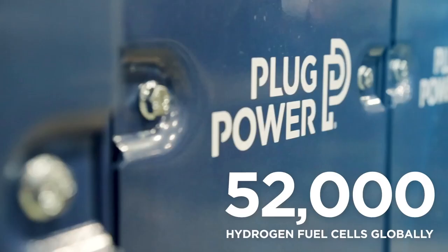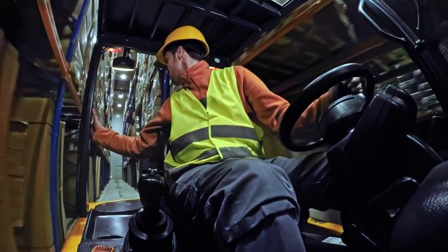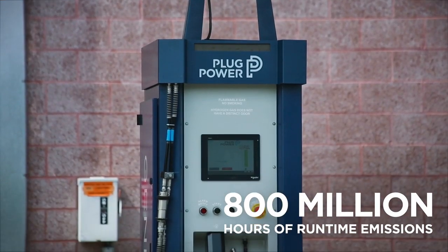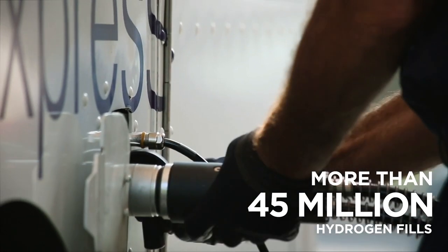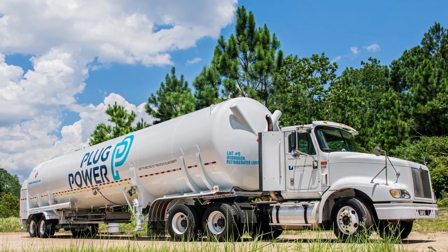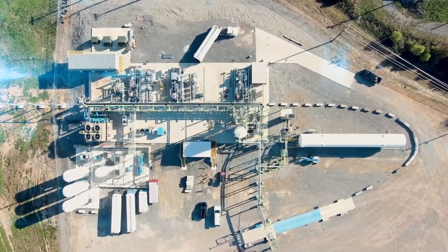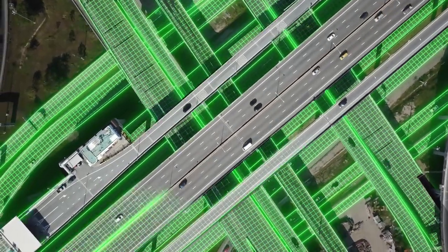At Plug Power, we have already deployed more than 52,000 hydrogen fuel cells globally, used in 24-7 operations and autonomous applications. That equates to almost 800 million hours of runtime and more than 45 million hydrogen fills, making Plug Power the largest user of liquid hydrogen in the world. We have built the first cross-continental hydrogen network in North America, guaranteeing a durable hydrogen solution for every customer.